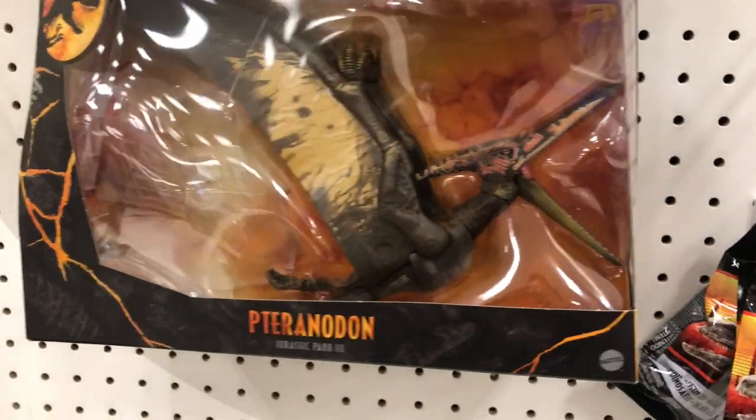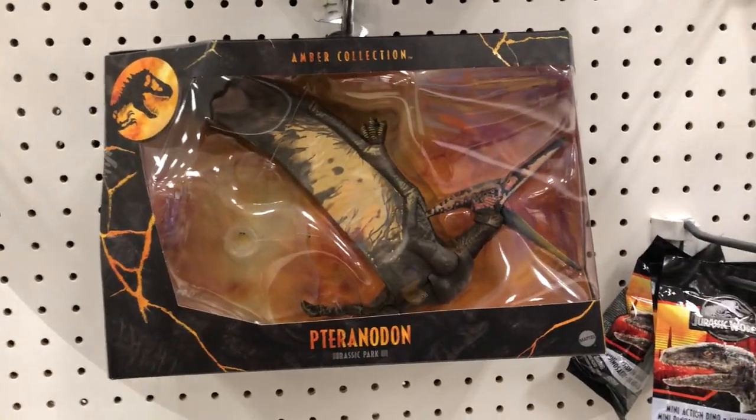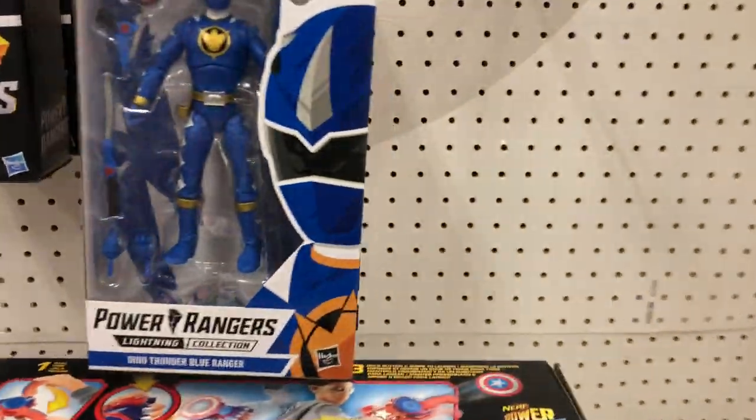This is actually really cool — 29... actually it is 29, maybe 30 bucks for this. I don't know about the price on that. Some of their Power Ranger selection and some of the characters that they do have at this Target.